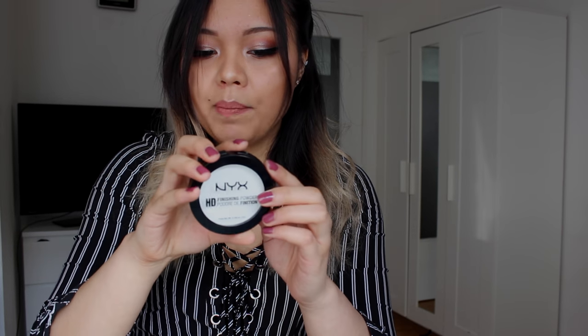For face I also have the HD Finishing Powder. This is about eight pounds in the UK and honestly I don't really notice a difference compared to the Laura Mercier loose setting powder, and this is only eight pounds whereas that one is about thirty pounds. However, this does give you flashback — when you set your camera on flash and take a picture it looks like there's flour on your face — so just be careful. I put the Maybelline Matte Maker on top when I'm oily and it looks fine.